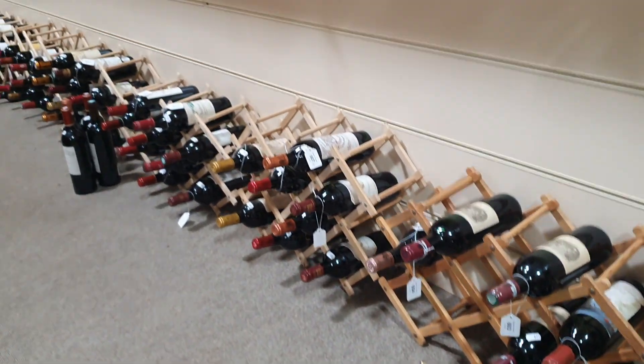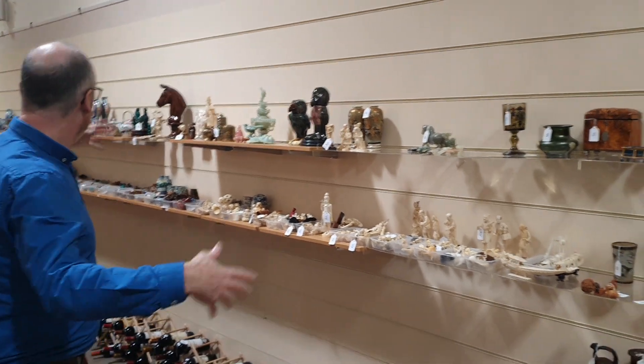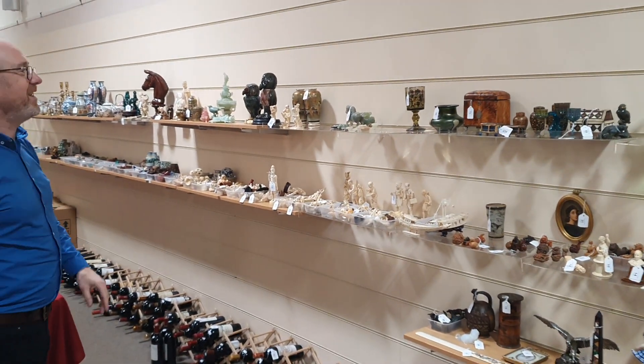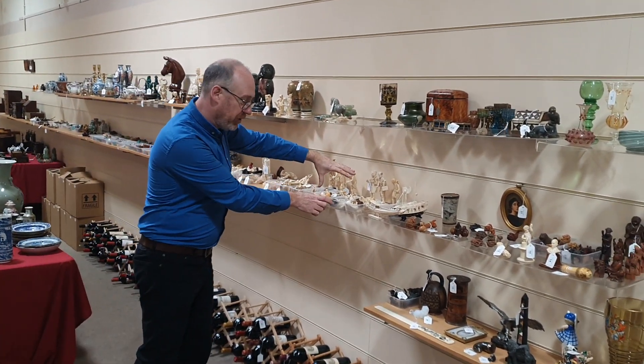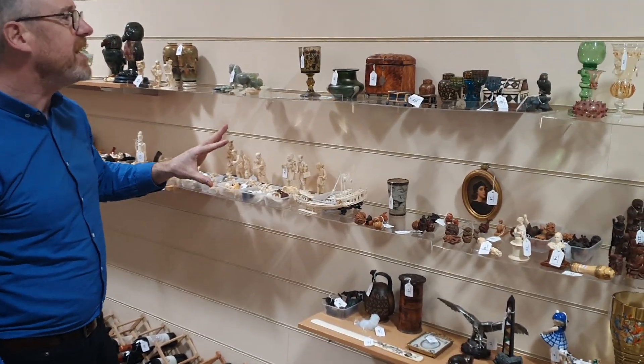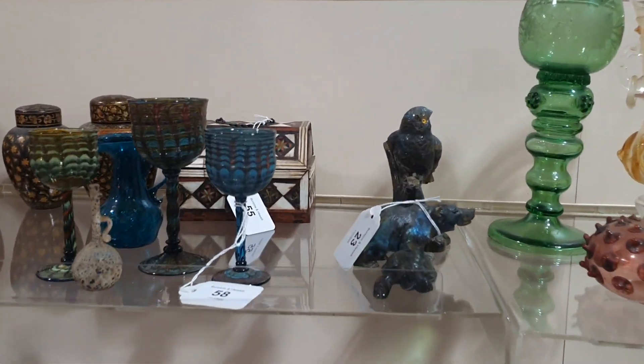Most of this on the shelves above is from one house that we cleared — there's so much, and it was really interesting. We've grouped a lot of it into little box lots, but they're fascinating. There are so many nice little things in these groups.